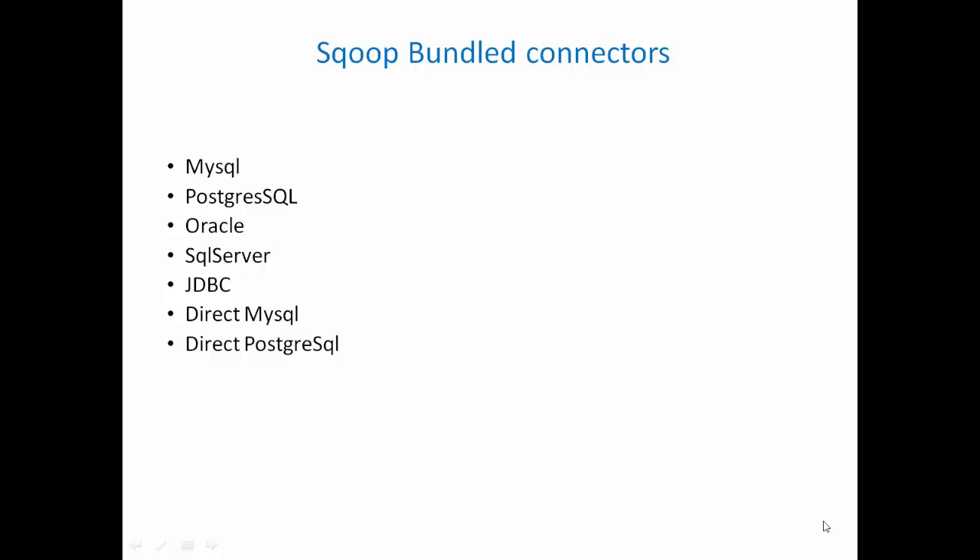Sqoop is bundled with a couple of connectors for MySQL, PostgreSQL, Oracle, and SQL Server, using JDBC to make connections and import or export data between HDFS and these relational data stores. It also has two native tools which are high-performance connectors to connect to MySQL as well as PostgreSQL.